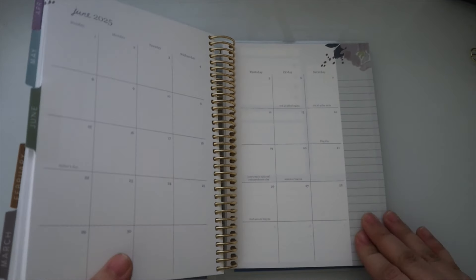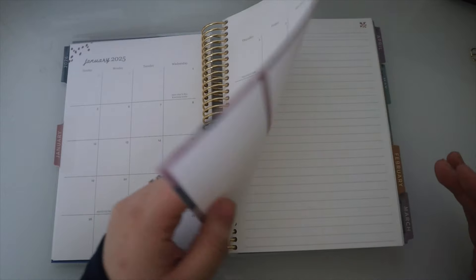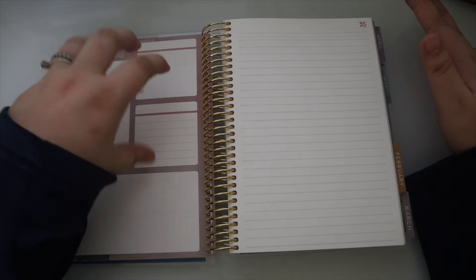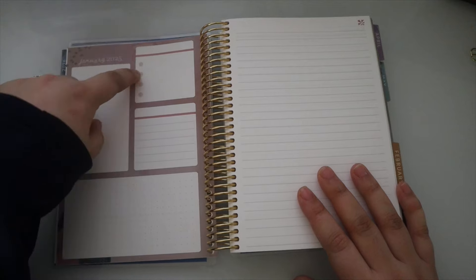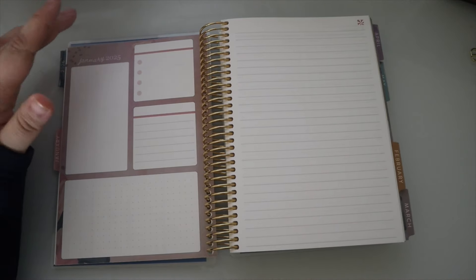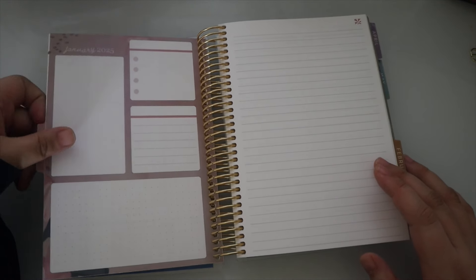It calls to my neutral heart, and I think it's also just different for Erin Condren. Another change this year: the monthly page is now on one side, and you get a note page alongside it. The structure is the same — dots, lines, dot grid, and blank space. It's not overly floral; there's just an accent, so I could see myself using that note page.